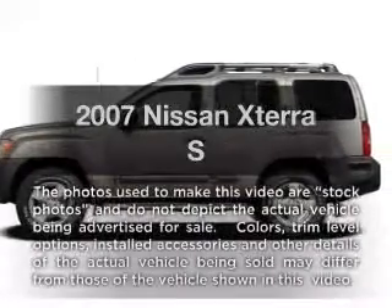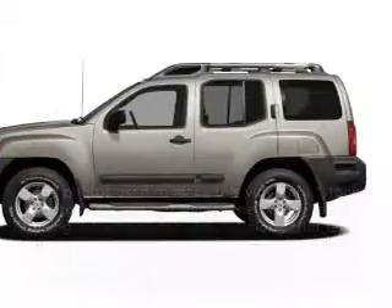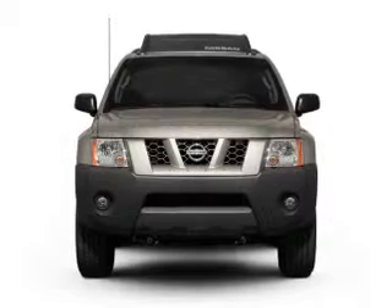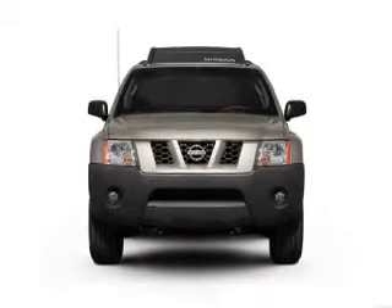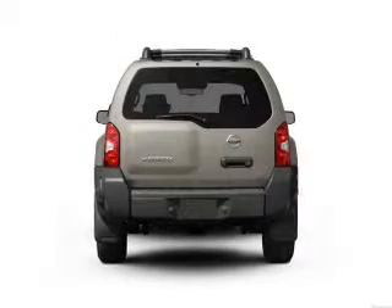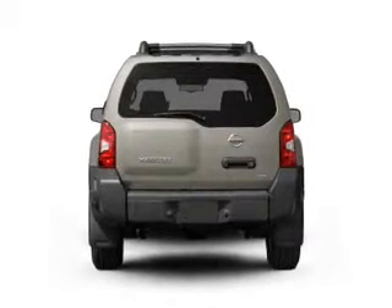Introducing the 2007 Nissan Xterra. If you're looking for an automobile with great attributes, look no further. With a reliable six-cylinder engine, the powertrain includes rear-wheel drive driven by a five-speed automatic transmission.